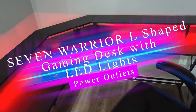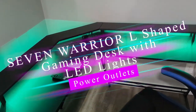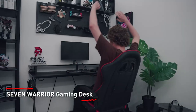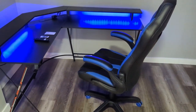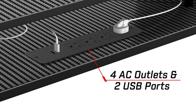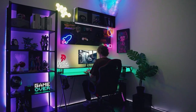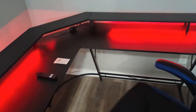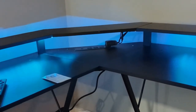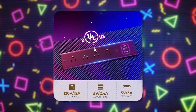The 7-Warrior L-Shaped Gaming Desk is an exceptional choice for gamers seeking a functional and stylish gaming setup. With its integrated LED lights and power outlets, this desk offers both practicality and aesthetics. The LED lights add a vibrant and customizable lighting element, allowing you to create an immersive gaming atmosphere. The built-in power outlets provide convenient access to charge devices without the need for additional adapters or cords.